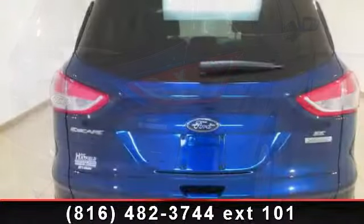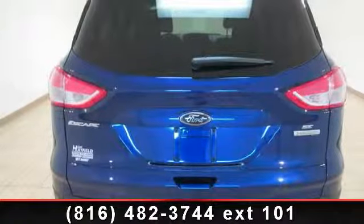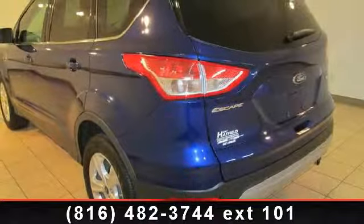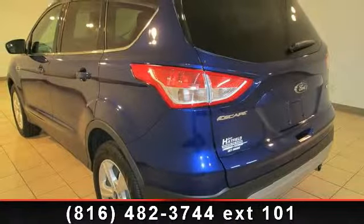Illuminated entry, panic alarm, and rear window defroster. Low mileage is an important factor in your purchase and this vehicle delivers a low odometer reading. This car won't be available much longer.